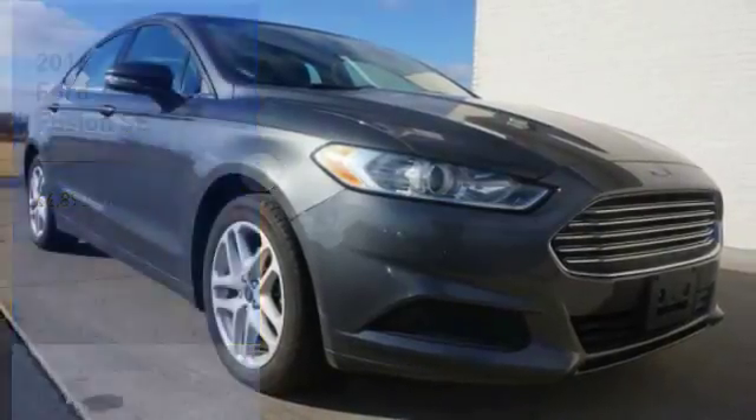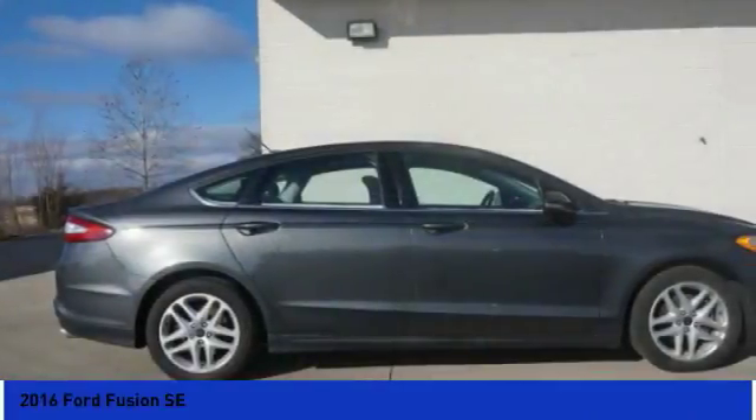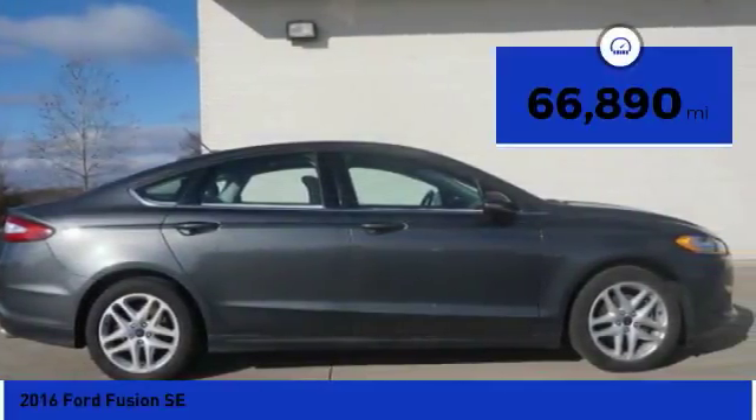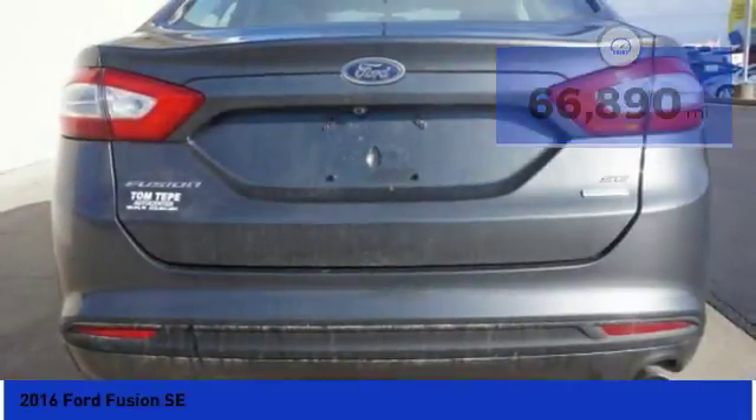Drive a 2016 Fusion. You can have both impressive power and great economy in a Fusion. This vehicle has less than 70,000 miles. Here are some of this vehicle's great options.